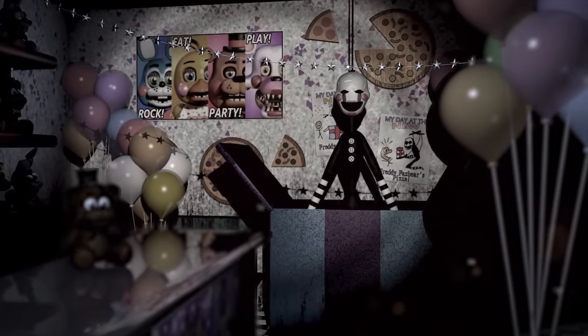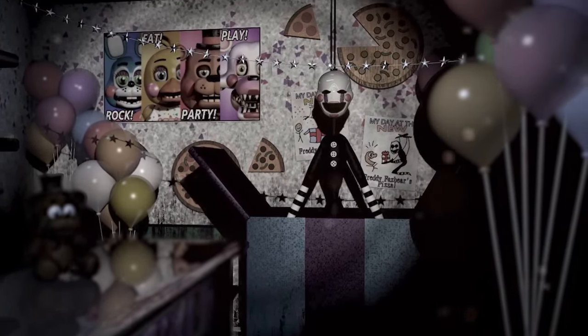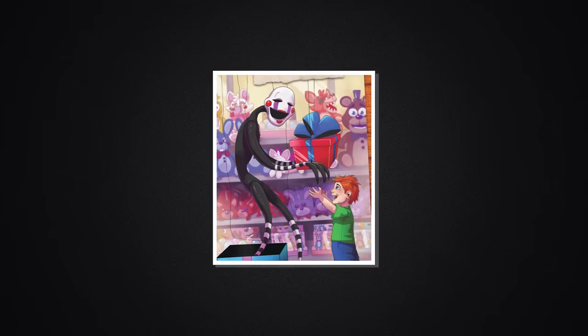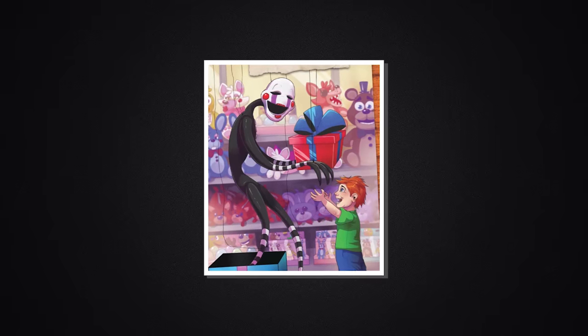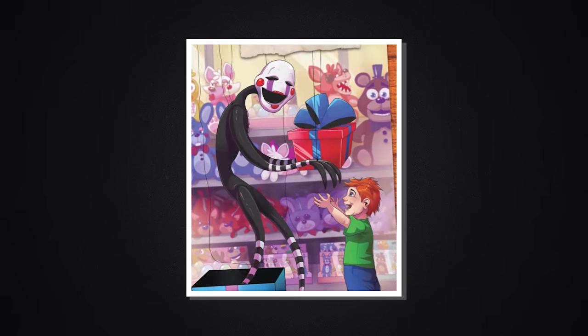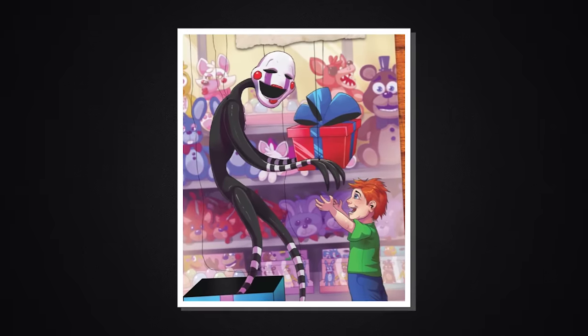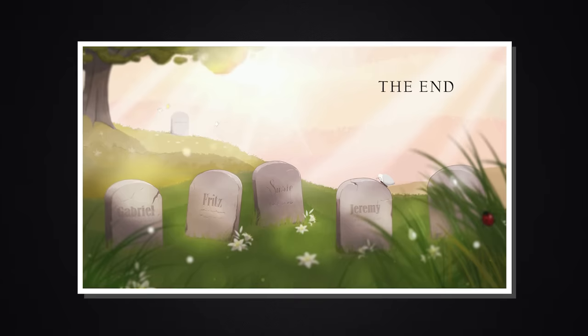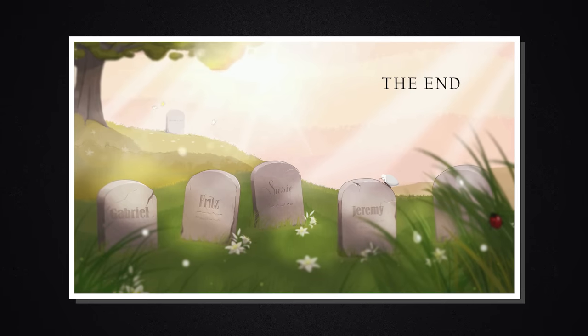Originally, the puppet was an inanimate object. It wasn't able to greet guests like Freddy and the rest of the gang, but rather could be found at the prize counter in Freddy Fazbear's Pizza. It was originally created as a security measure to keep the children visiting the pizzeria safe. That didn't work out so great, because this all changed one fateful night.